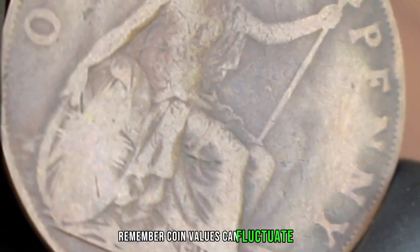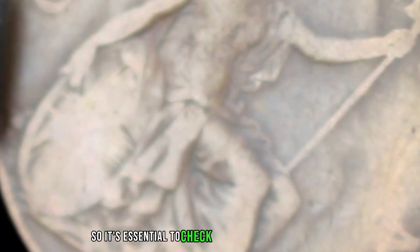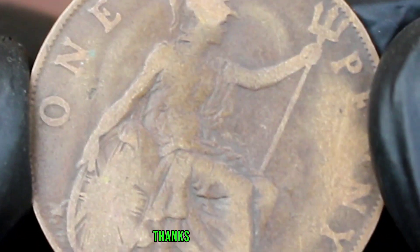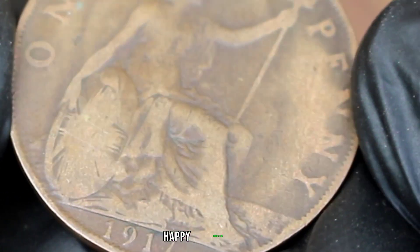Remember, coin values can fluctuate, so it's essential to check recent market trends for the most accurate pricing. Thanks for watching and until next time, happy collecting.